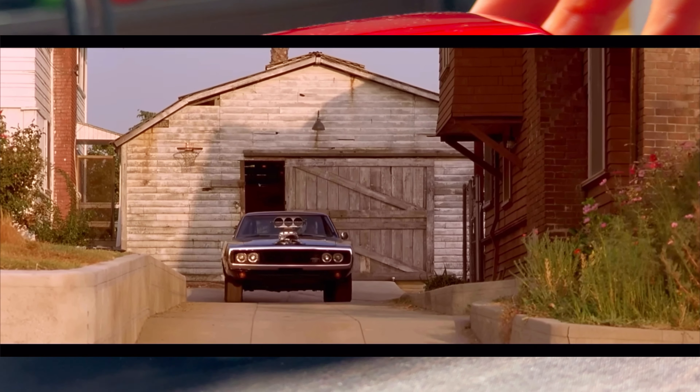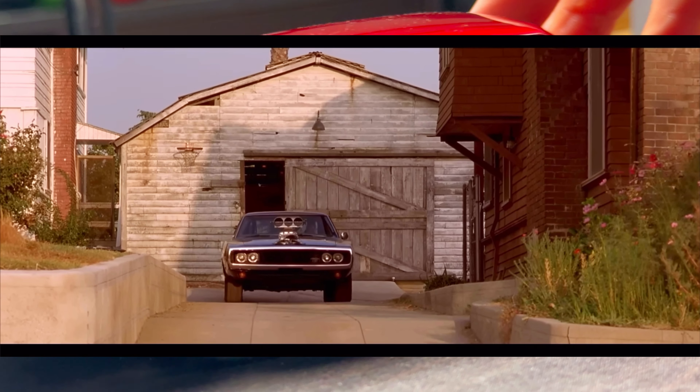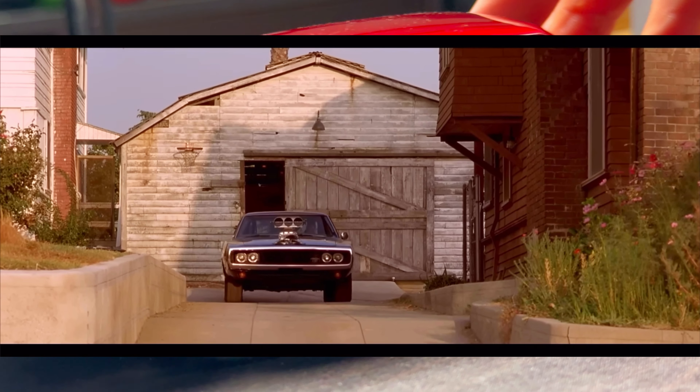Let me know what your favourite Fast and Furious car is, because I think the best one for me was always the first introduction of the Charger, especially when Dom first drives it — that's the car that's got the most presence in every single Fast and Furious movie. But if you disagree or have a different opinion, let me know in the comments.